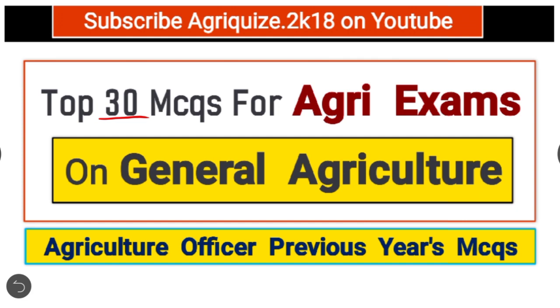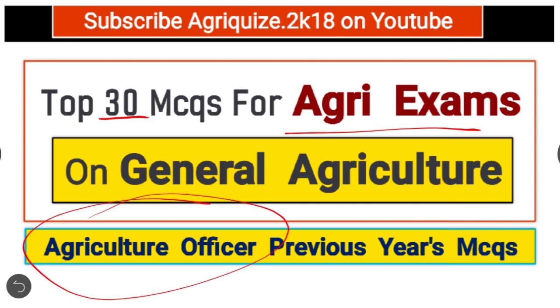Hello friends, welcome to our YouTube channel. Today's topic is top 30 MCQs for Agri exams on general agriculture. This is agriculture officer previous year's MCQs — all 30 MCQs are taken from Maharashtra 2018 Agri MPSC main exam.